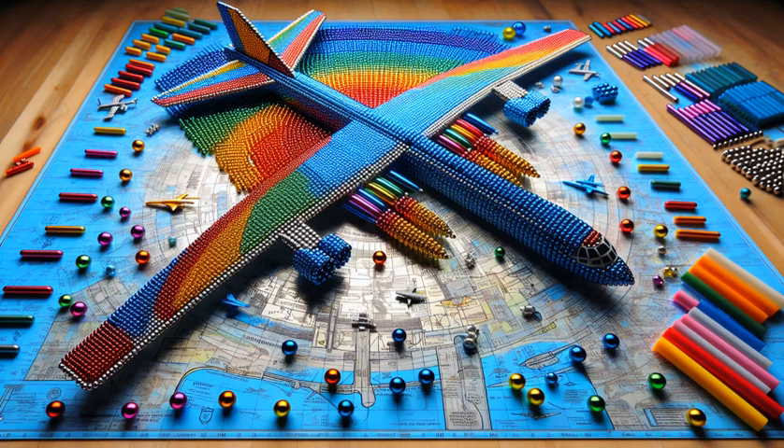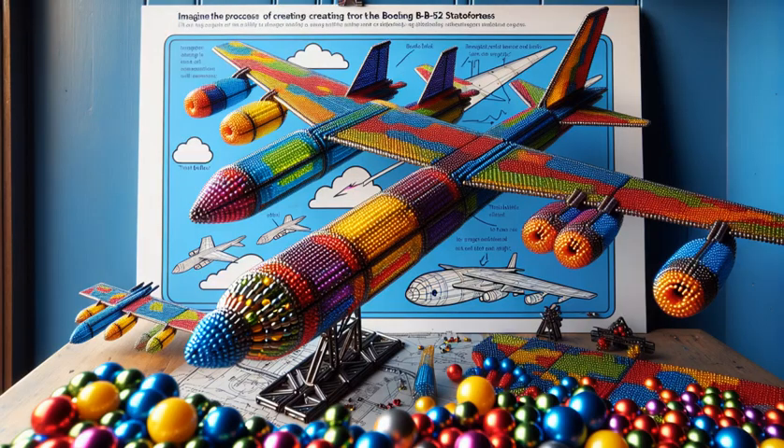Our masterpiece completed, it's more than just play, it's creativity taking flight. Marvel at our magnetic B-52, where every color tells a story of innovation and wonder.